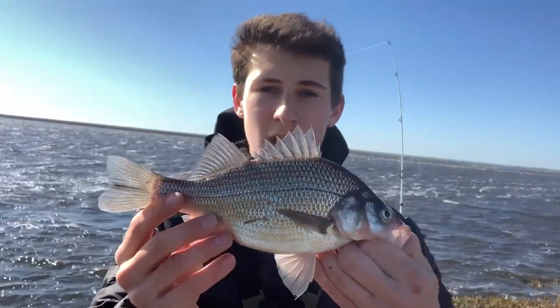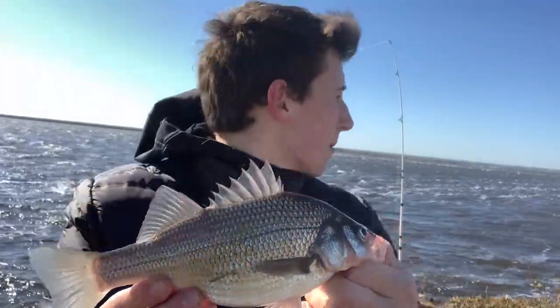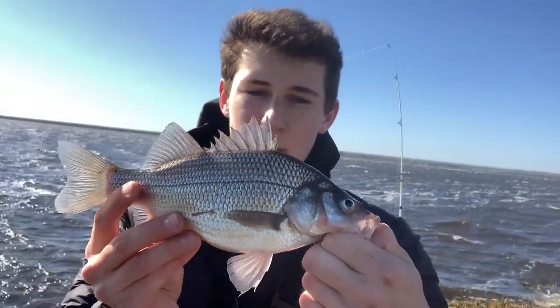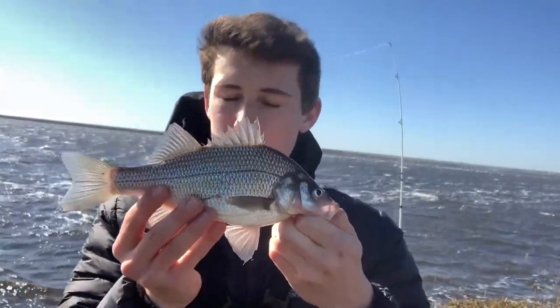Alright guys, first perch of the day after the striper, probably been about another 20 minutes. Tide's on its way up. Caught in a little cove right there on a little blood worm, sneaky rig. Got a really fat belly as you can see — going to let him go, I don't know if it's food or eggs, but I'm going to pump this guy back. See ya dude.